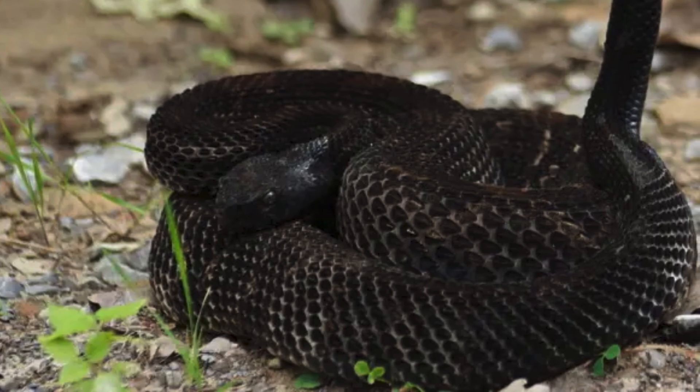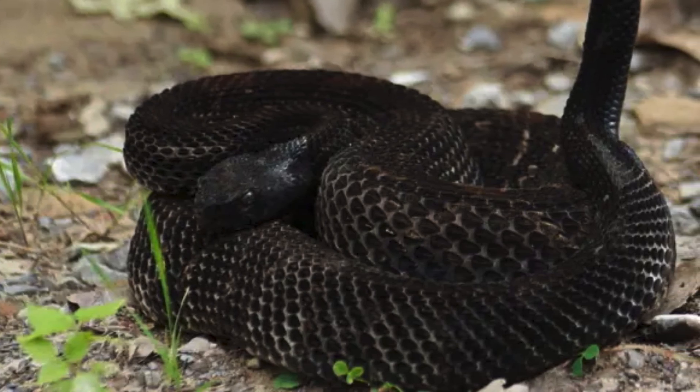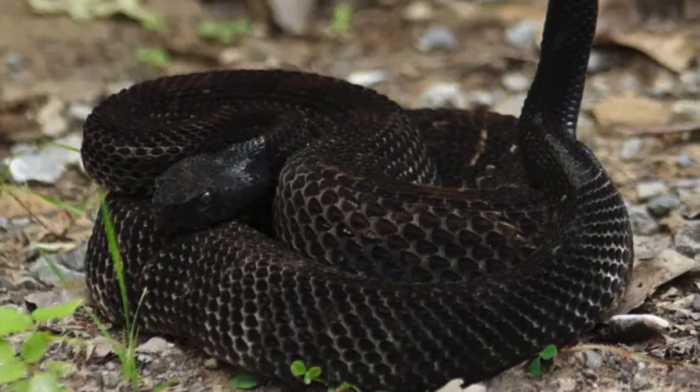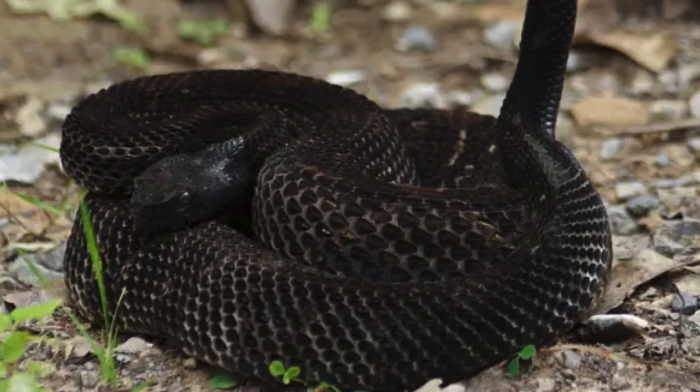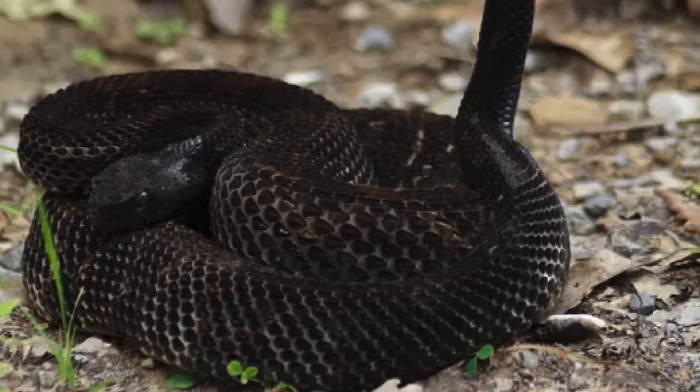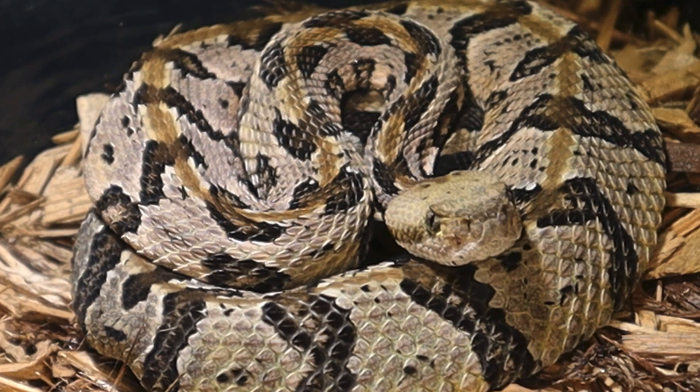Sadly, these cool critters are facing some serious challenges. Habitat destruction and persecution have landed them on the threatened species list in many areas. So if you see one in the wild, give it a thumbs up from a distance and let it be — remember, they're just trying to live their best snake life.